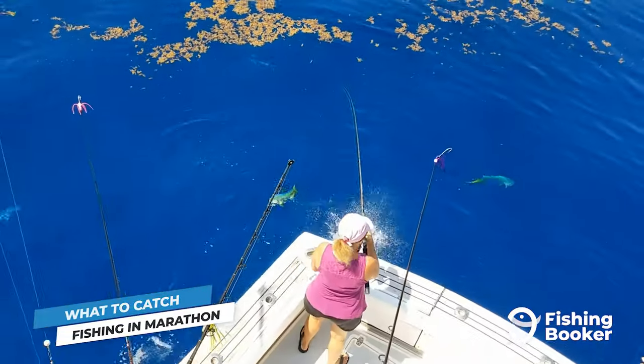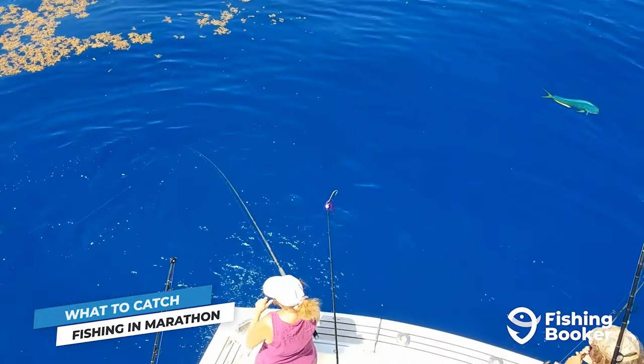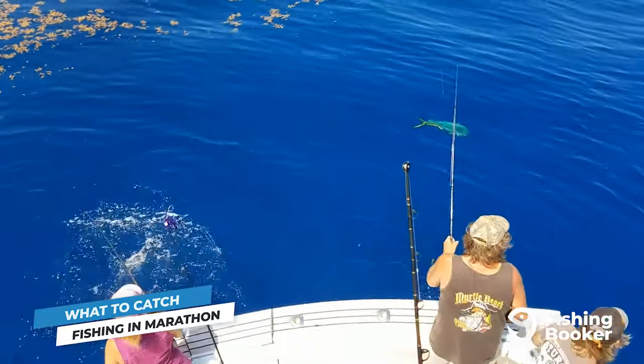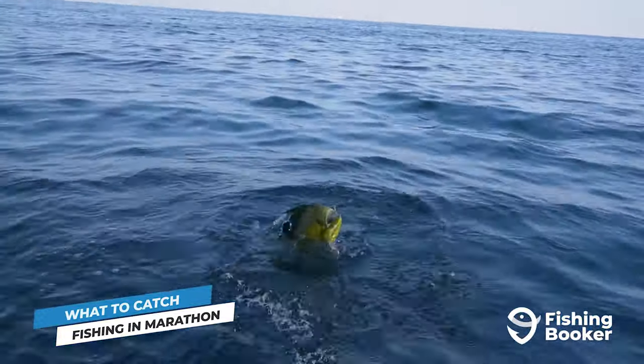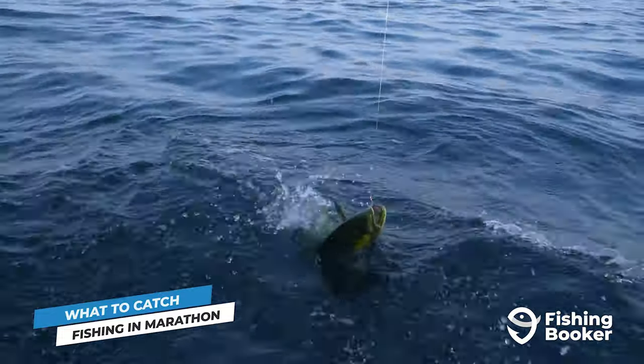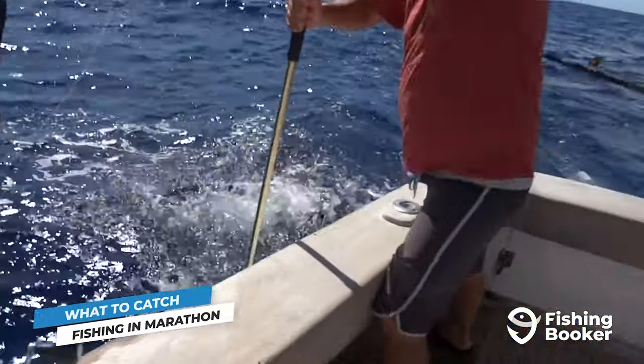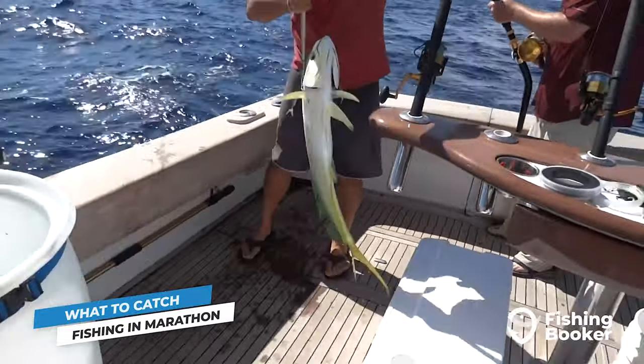And when it comes to mahi, this is a great deep sea target for all skill levels. This colorful and not to mention delicious fish offers impressive acrobatics and fast bursts of energy to keep you on your feet. The good thing, though, is that they're known for having relatively low endurance. However, that doesn't mean that they don't fight back, especially the bigger ones in the 40-pound range.